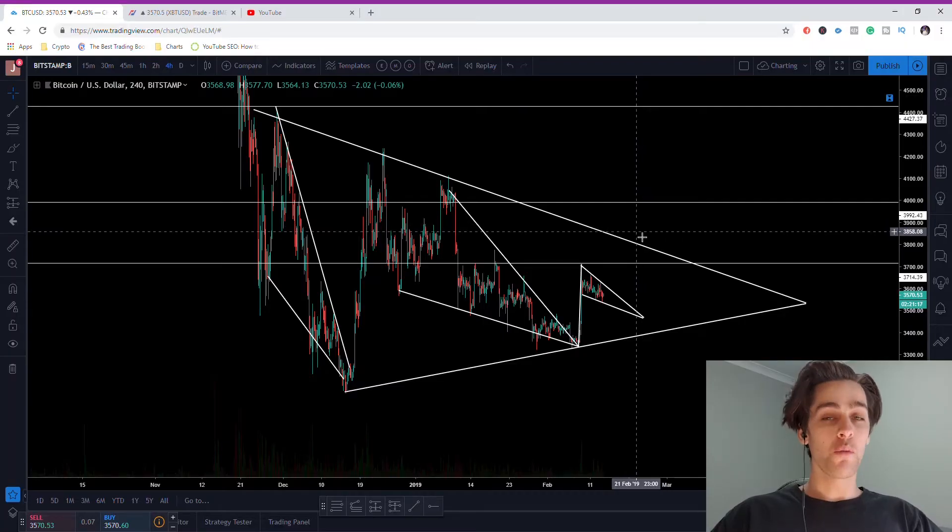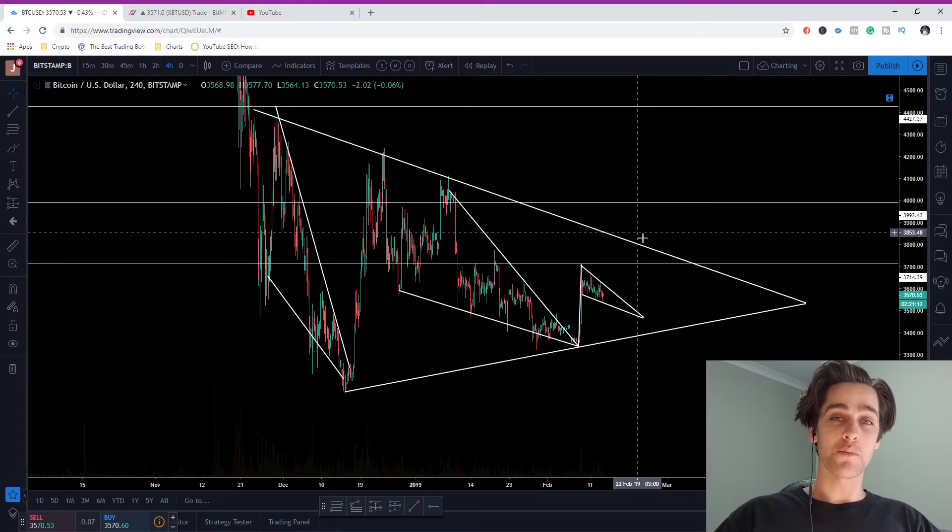Welcome everyone, my name is Joey and today I'm going to be speaking about this triple trifecta of descending wedges that I have just spotted. If you think that sounds interesting, stick around to the end. If you're new to the channel, I do make cryptocurrency daily analysis videos, so if you like that type of content, be sure to hit subscribe and leave a like. Let's get straight into it.